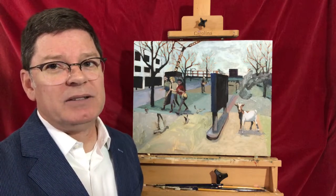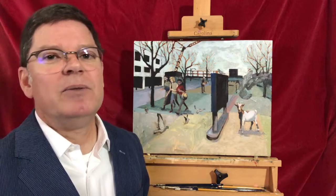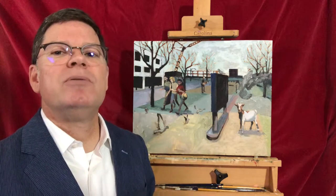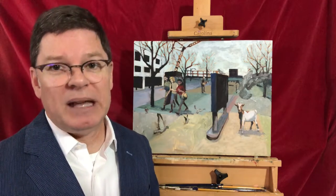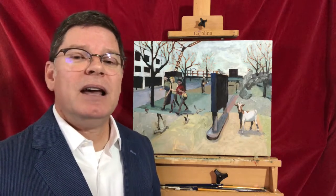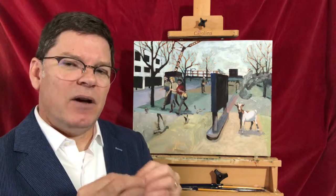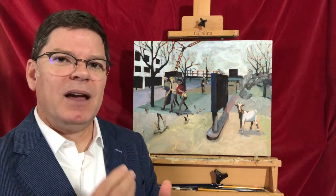There's much more detail here than in those previous paintings — in those other ones, the people are meant to be blank slates. They're meant to represent just people in general who were living in these places. Those of you who know my work know I'm also a portrait artist.